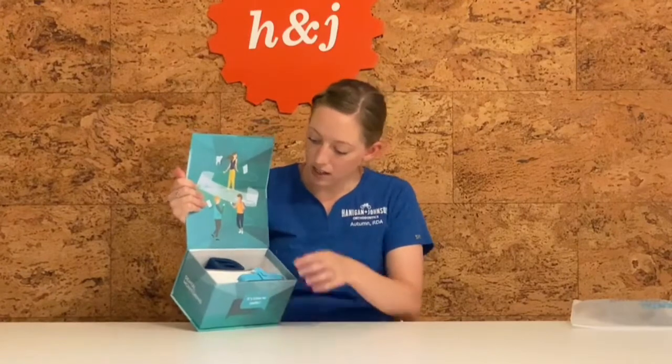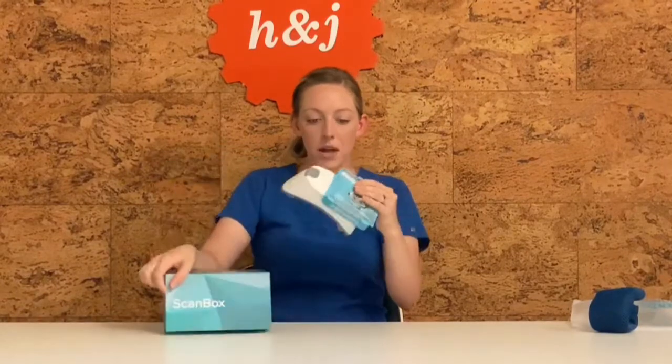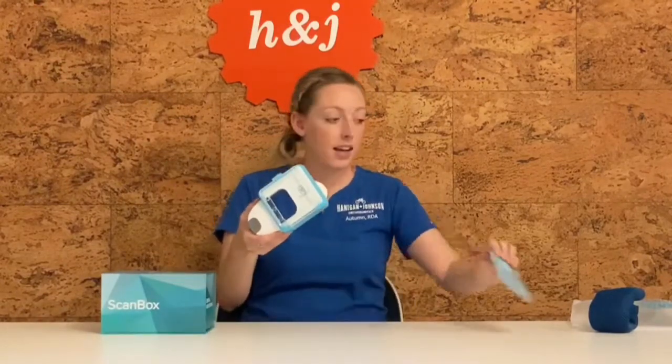This scan box comes with a bag to keep it in and the actual scan box itself. What this is, is essentially the vehicle for your phone to go inside, and you scan your teeth through the dental monitoring app. Once you send in your scan, it goes through our doctors and then through artificial intelligence to ensure that your treatment is progressing as planned.